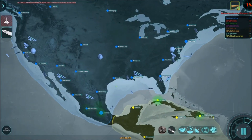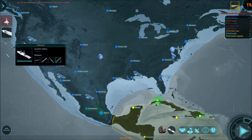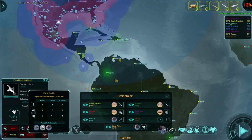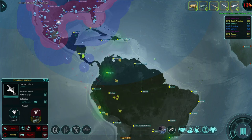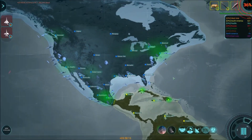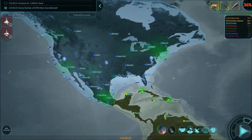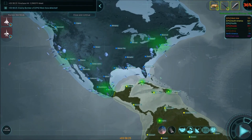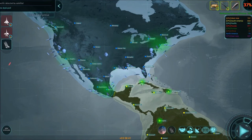The gameplay involves managing resources, building a network of missile silos, and developing advanced technology to gain an edge over your opponents. One of the standout features of ICBM is its deep customization options — players can customize their missile design, research new technology, and even customize the look of their missile silos.